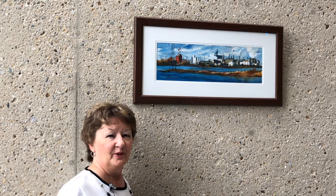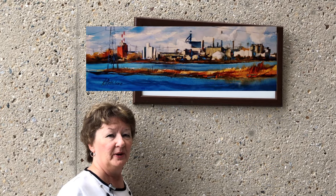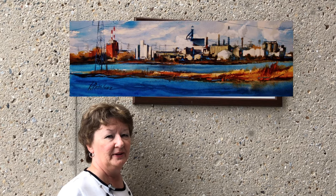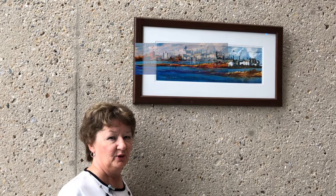Along the lakeshore is industry, and I wanted to depict that in this painting. So not only did I catch a little bit of the lake, but I also wanted to capture the buildings that you see in our industrial landscape.